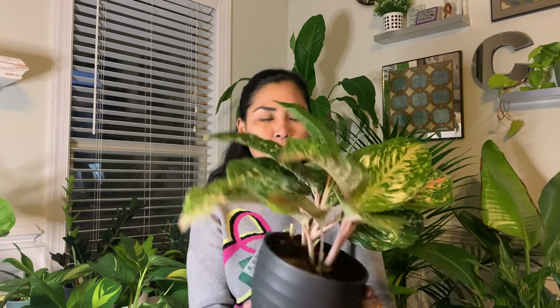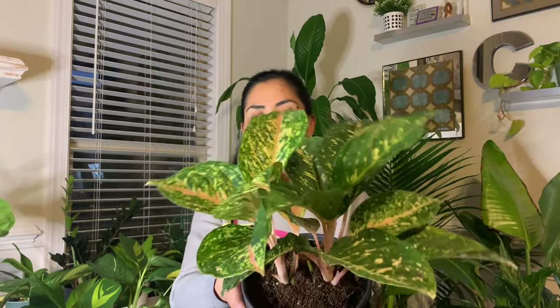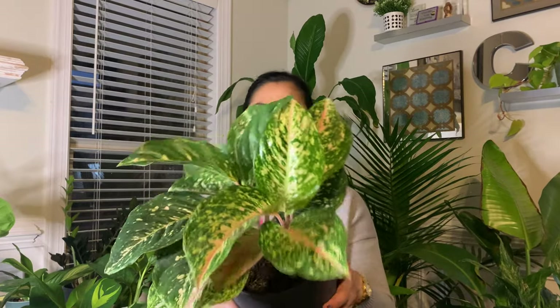Since we were in Franklin already, we also went to Home Depot and I found this aglaonema. I'm not really sure of the exact variety of this aglaonema, but I just wanted to add it to my collection. I just love aglaonema — the different colors are just so beautiful. The leaves are stunning and they have so many different varieties. There's just something about aglaonema that gets me every time. It's very beautiful.